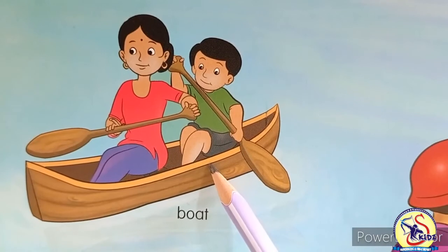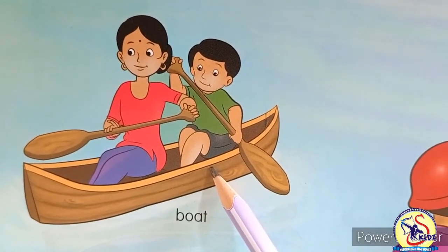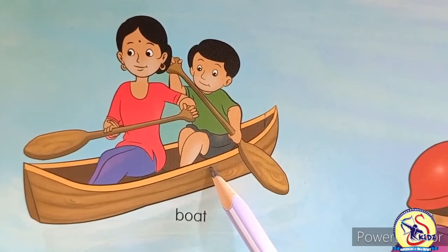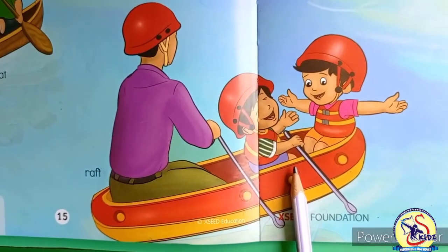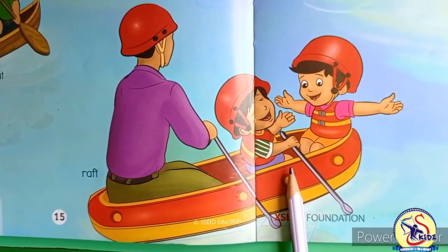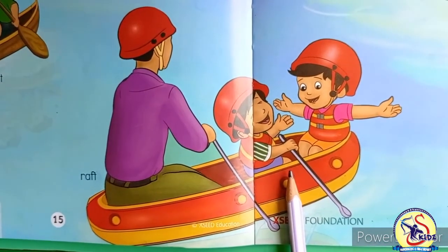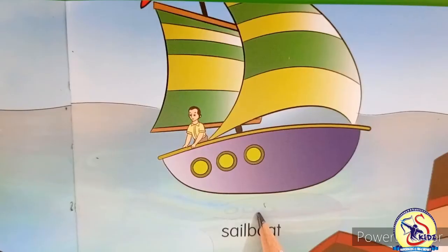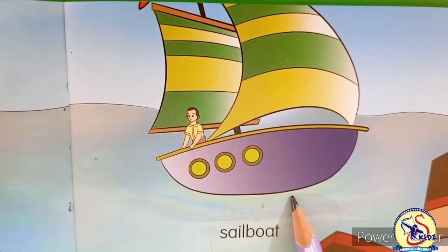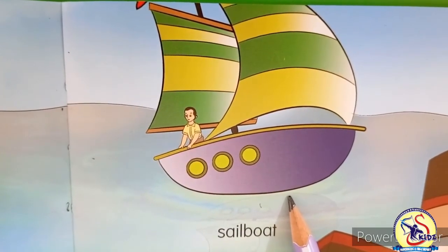Next is a boat. Boat sails in water with the help of oars. It is small in size and two or three people can sit inside. This is a raft. It is a small rubber or plastic boat that can be filled with air and is used for rafting. This is a sailboat. It is used to travel long distance and moves with the help of wind.